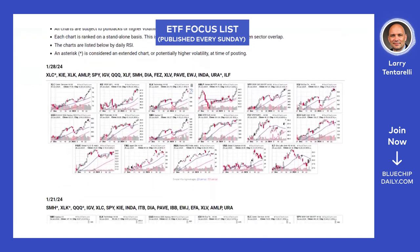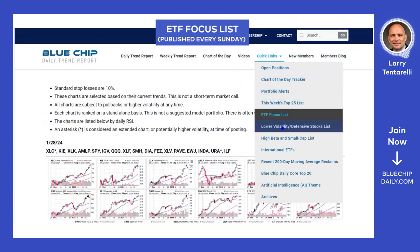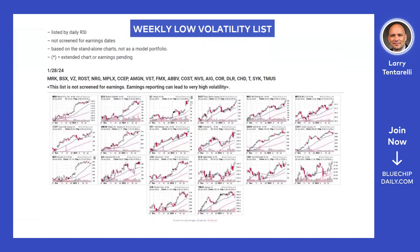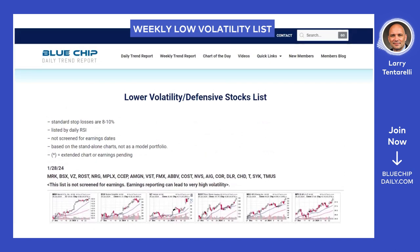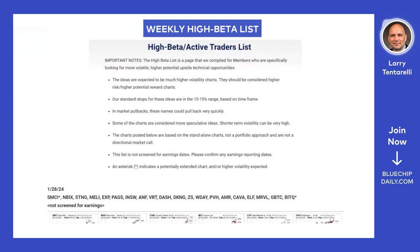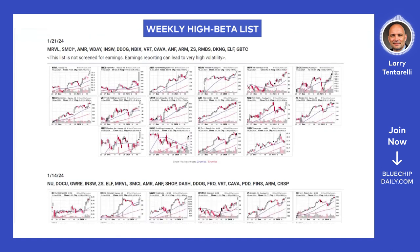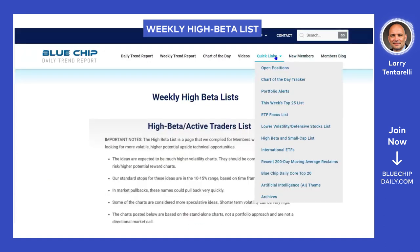We have a lower volatility list for members interested in more defensive ideas — lower volatility stocks and high dividend stocks. This list is updated every Sunday and ranked by relative strength. For members looking for higher volatility and higher potential upside ideas, we have our high beta and small cap list. This often includes very high-octane stocks, small caps, and sometimes cryptocurrency stocks — for members who understand the volatility and are looking for high-potential upside.